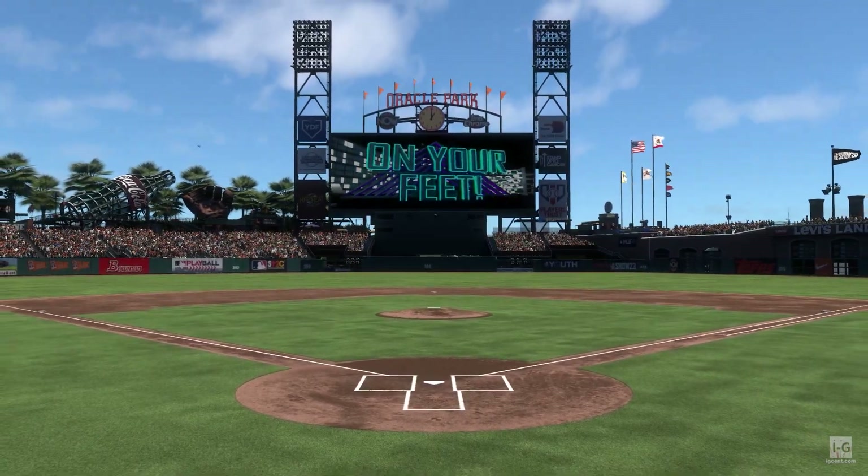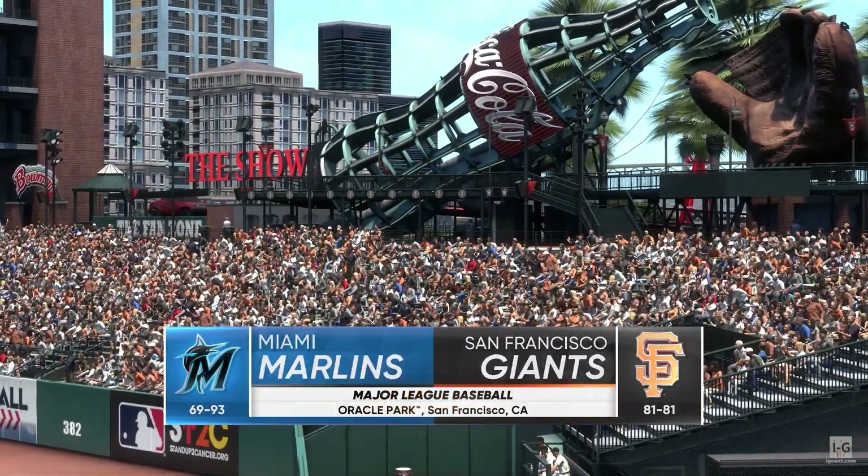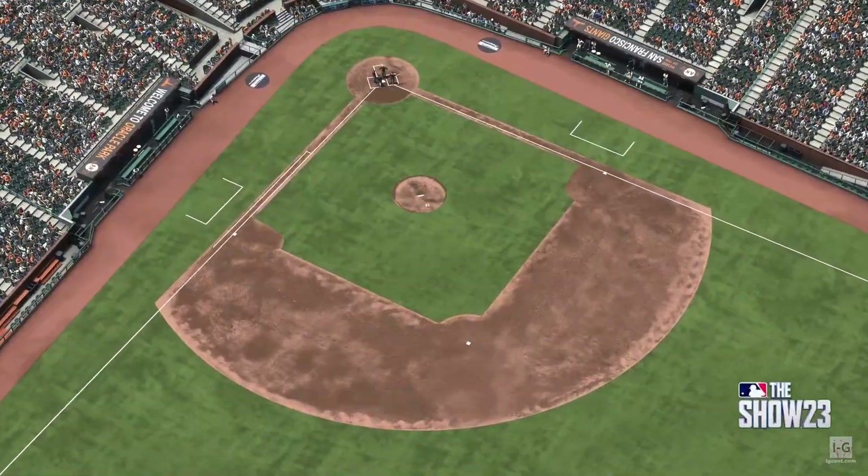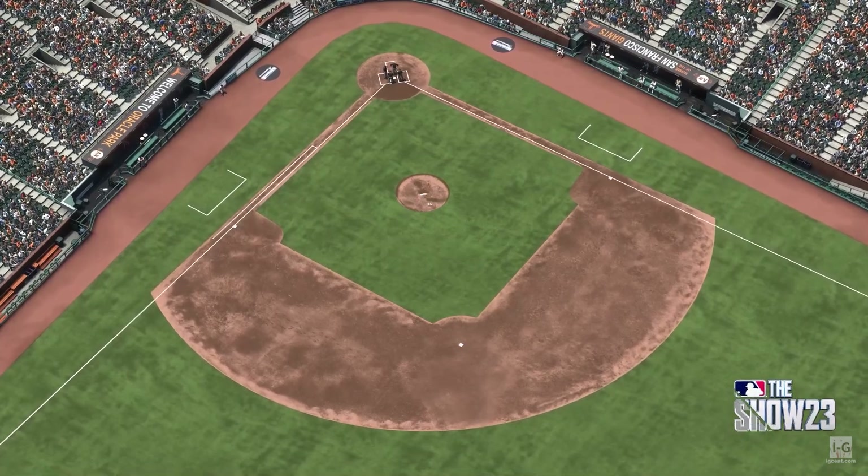The home of the Giants and Oracle Park. Major League Baseball on tap. It's the Miami Marlins taking on the San Francisco Giants. Alongside Chris Singleton, I'm John Shambi.